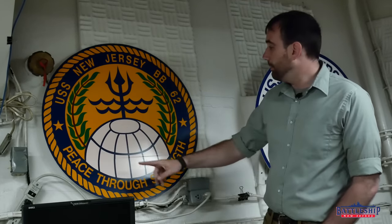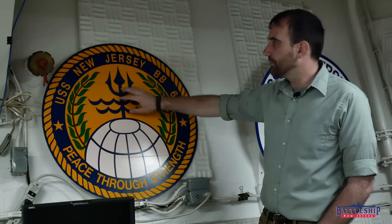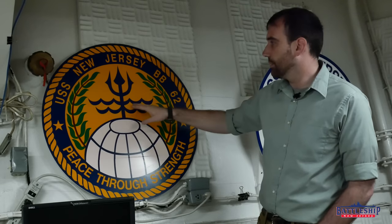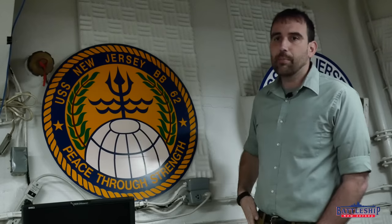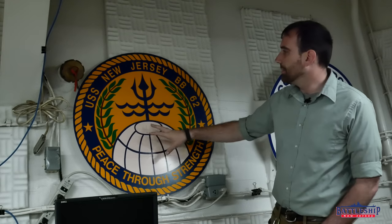Blue and gold — navy colors — also not surprising. Continuing with the peace through strength theme, you have laurels, which are a traditional sign of peace. Then you have a trident and the ocean — a weapon associated with the sea. And then a globe here. The ship operates all over the Earth, from the Pacific to the Atlantic and even into the Mediterranean at times. So as one of only a handful of battleships left in the world, she gets around all over the place, and that seems to be something that the crew was cognizant of when they designed this.